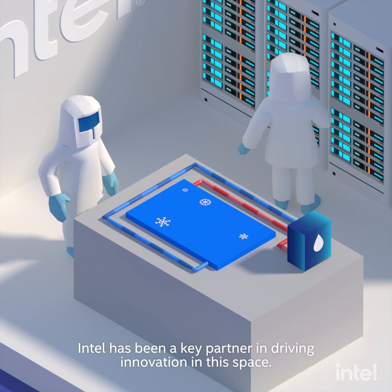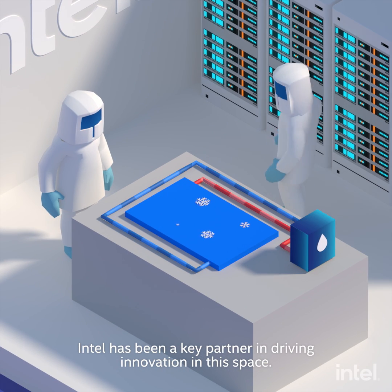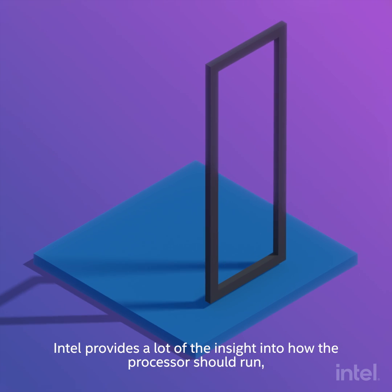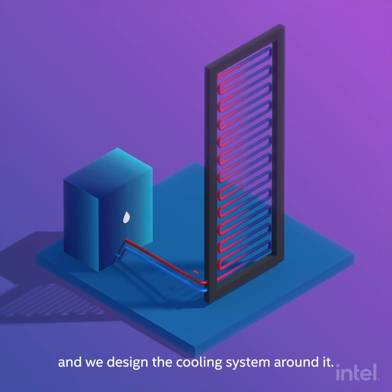Intel has been a key partner in driving innovation in this space. Intel provides a lot of the insight into how the processor should run, and we designed a cooling system around it.